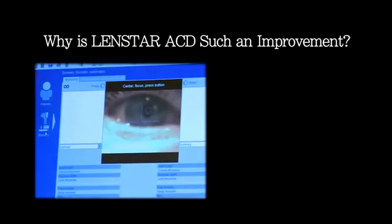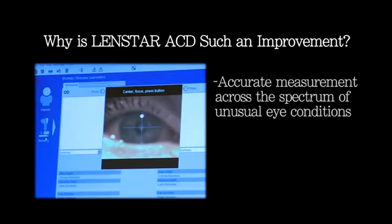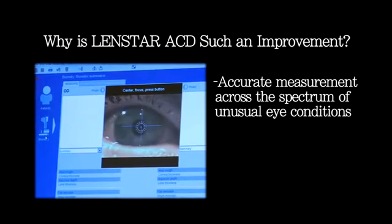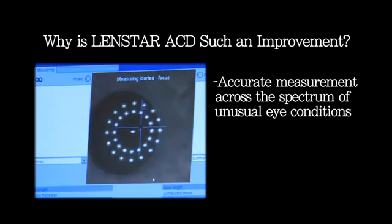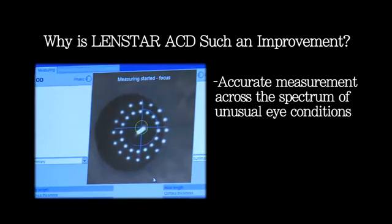Anterior chamber depth is an especially crucial measurement for the cataract surgeon. The measure alerts the surgeon to pathologies necessary for the perfect outcome. For patients with shallow anterior chambers, operations may require IOLs and distinctive phacoemulsification techniques.